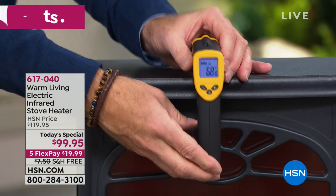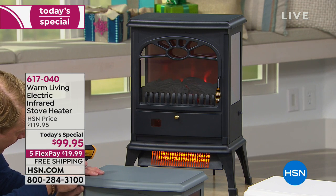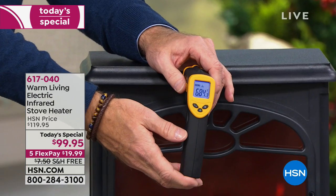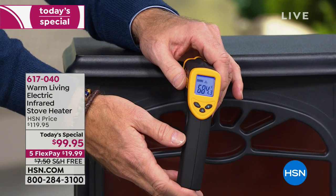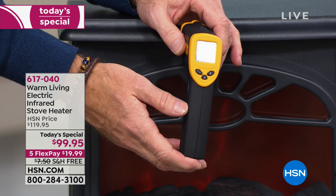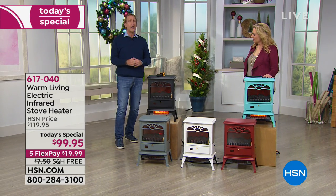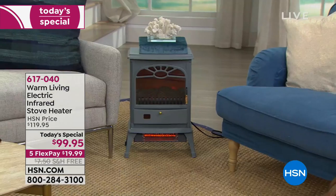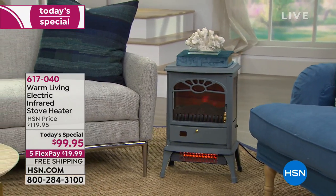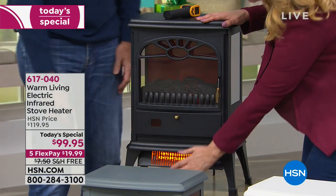Using a laser thermometer, we'll take the temperature of the top of the unit — it's 68 degrees Fahrenheit. Now I'll take the temperature of the actual infrared bulb creating the heat. Buckle up — 684 degrees Fahrenheit. That's how it's able to heat a 1,000-square-foot room. The exterior is completely cool to the touch, but the bottom is close to the floor because heat rises.